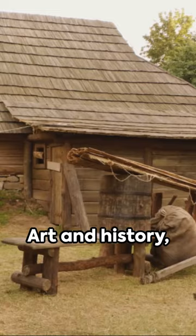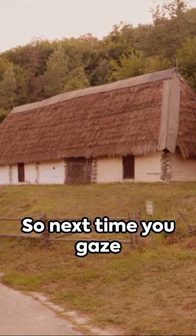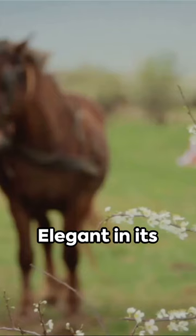Art and history — they're intertwined. See, each painting is a time capsule, a window into the past. So next time you gaze upon a 19th century canvas, remember the stories of the peasants, their lives, their struggles, their triumphs.